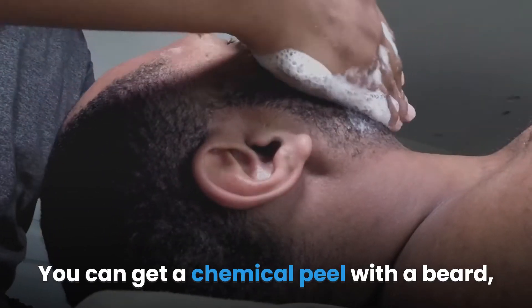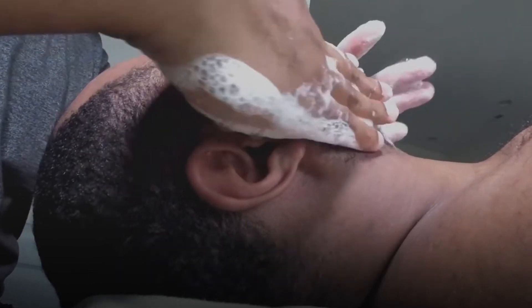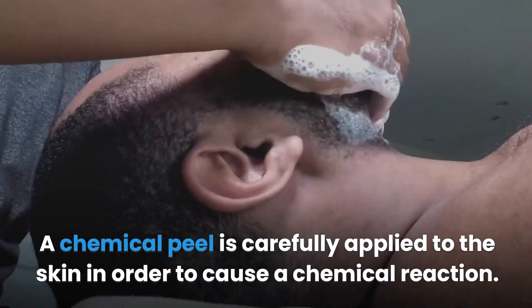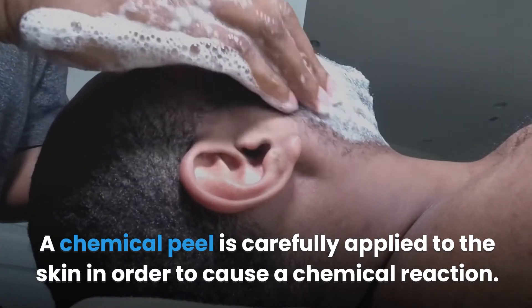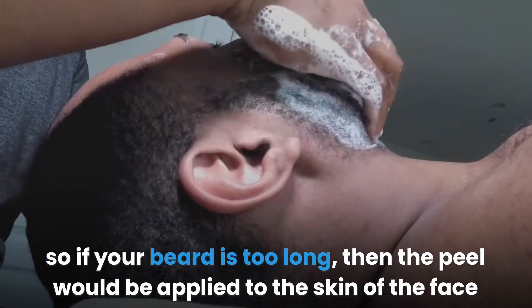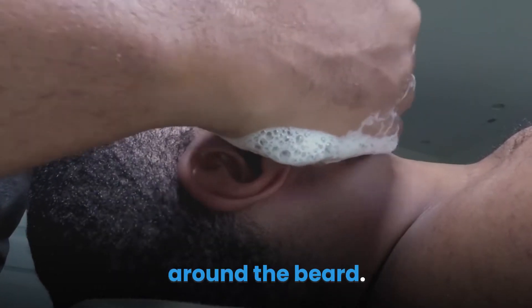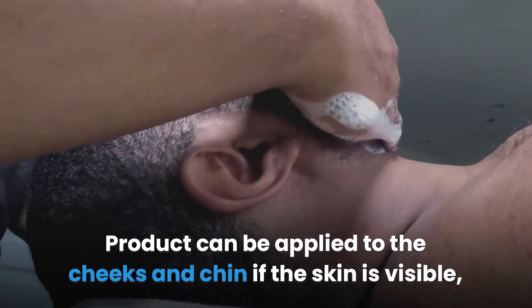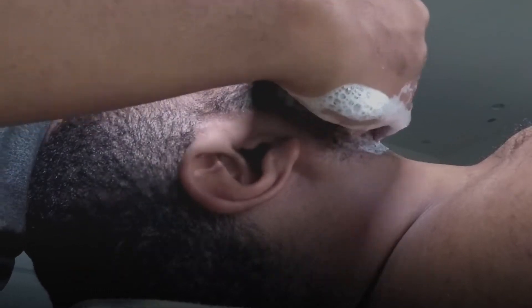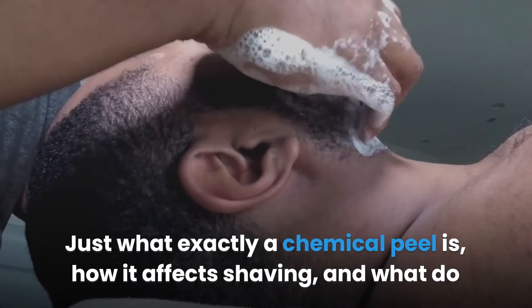You can get a chemical peel with a beard, but the size of the beard will affect the quality of the peel. A chemical peel is carefully applied to the skin in order to cause a chemical reaction. The hair from your beard blocks access to the skin, so if your beard is too long, the peel would be applied to the skin of the face around the beard. Product can be applied to the cheeks and chin if the skin is visible, such as with a stubble beard.